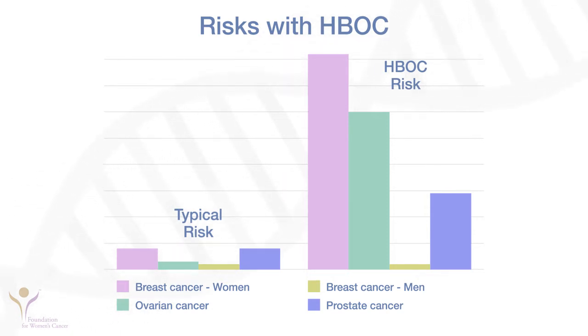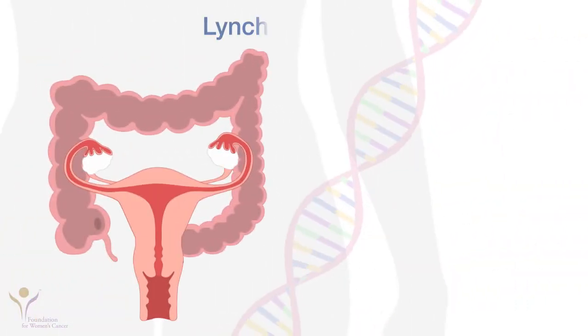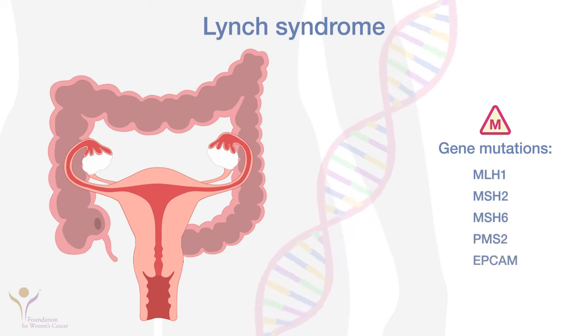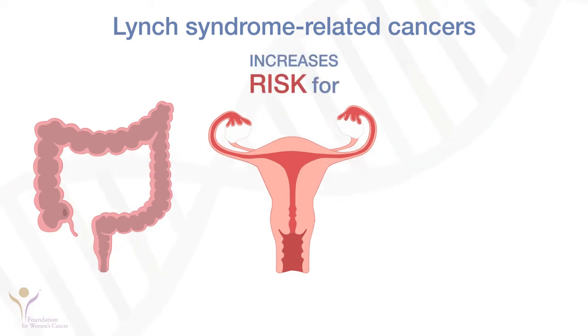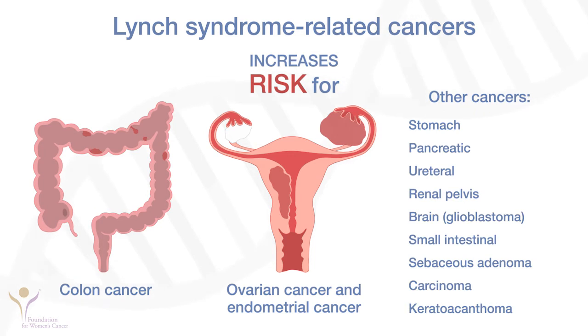The other inherited cancer syndrome strongly associated with gynecologic cancers is Lynch syndrome. It is caused by mutations in any of five different genes. Lynch syndrome increases your risk of colon, ovarian, endometrial, stomach, and other cancers over a lifetime.